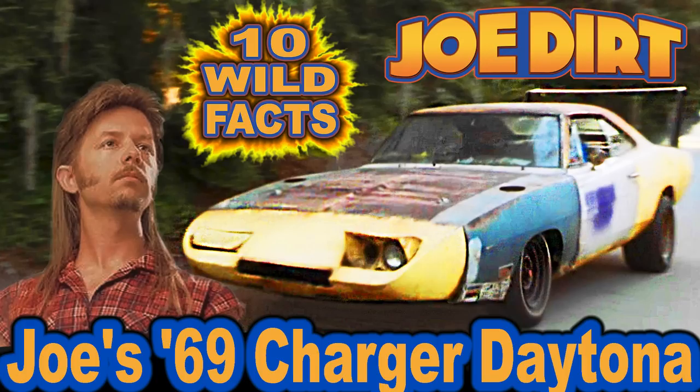Hey folks, and welcome to CarStars' 10 wild facts about Joe's 69 Charger Daytona in the 2001 movie Joe Dirt.